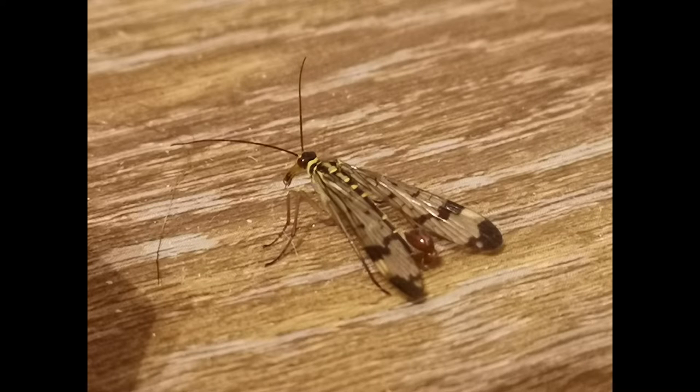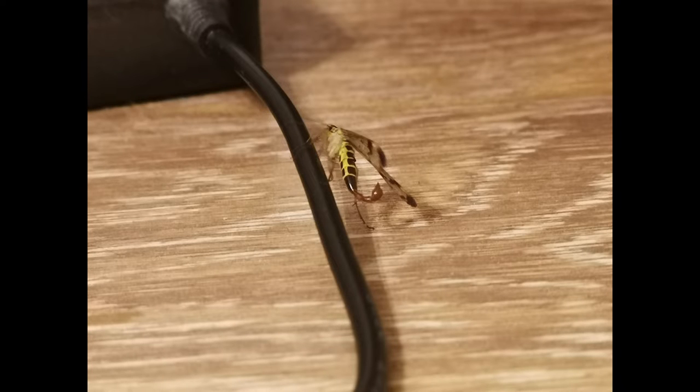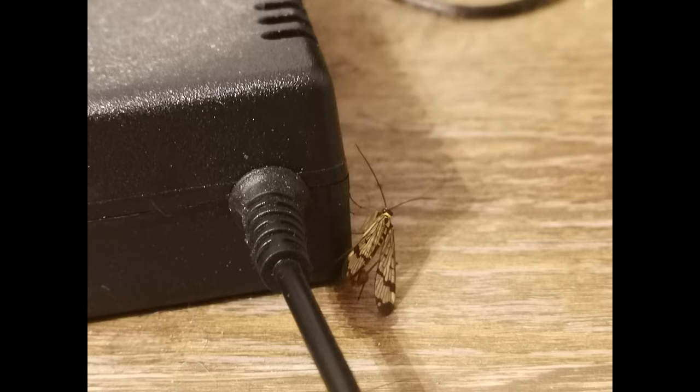Hello everyone. In this video I'll show you a creature that I have never seen before. After these four photos the video will start, so these are just to give you an idea of what it looks like.